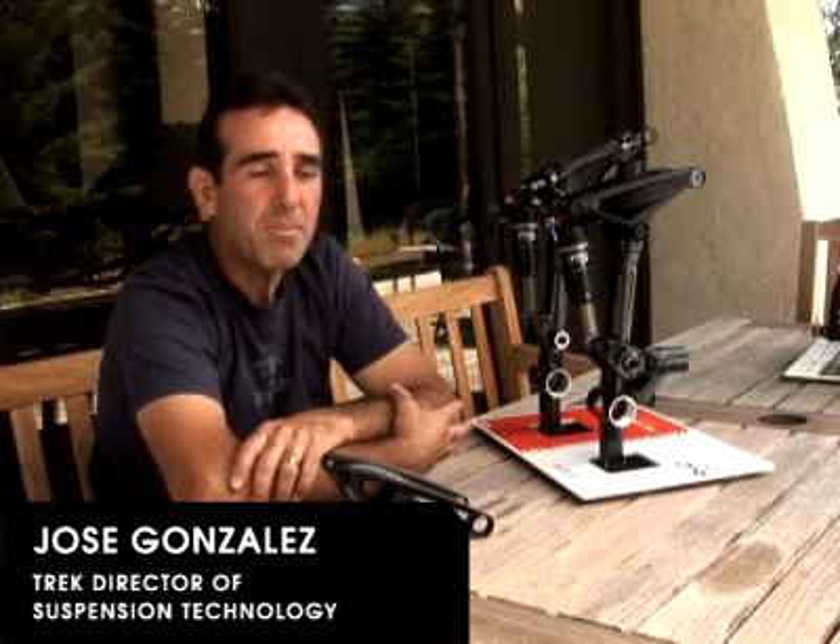My name is Jose Gonzalez. I'm the Director of Suspension Technology at Trek, and my background is with Kawasaki Motors in the 80s and 90s.